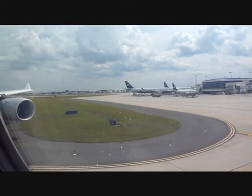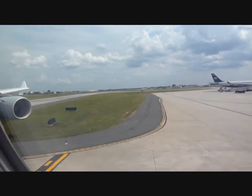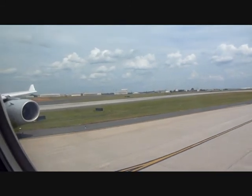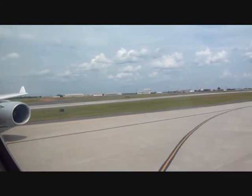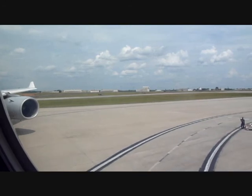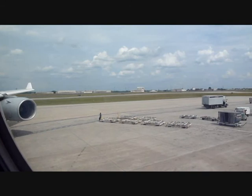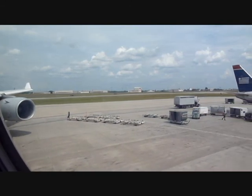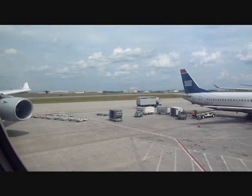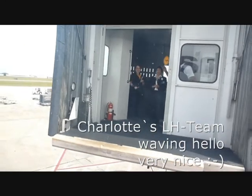We are now at the T-Rex Road. Thank you.